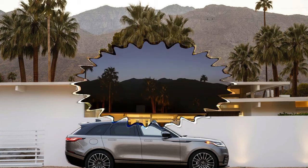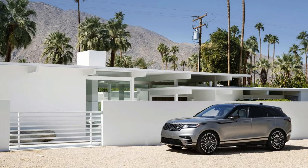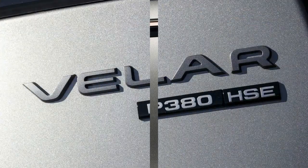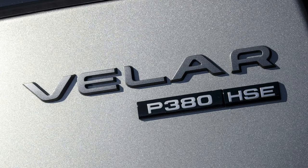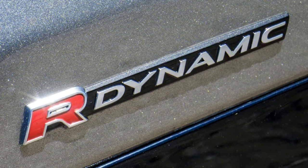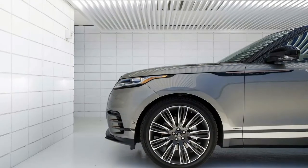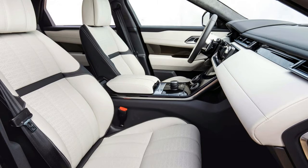Rear seat passengers get reasonably comfortable seats that can be heated, but taller passengers may be cramped. A pair of 6-footers can sit behind other 6-footers, but knees may touch seats, shoulders may bump, names could be taken, and mistakes could be made. It's not uncomfortable for adults, just not as opulent as other parts of the car. The rear seats electrically recline in most versions, which may help longer torsos. With rear seats up, the Velar carries 34.4 cubic feet of cargo, or 70.1 cubic feet with seats folded down.